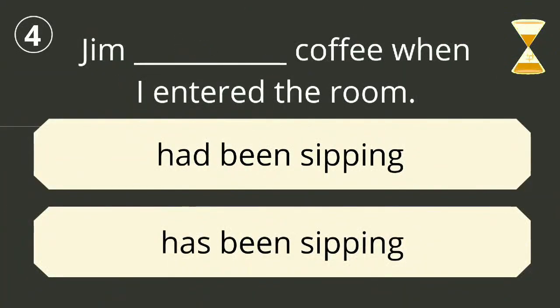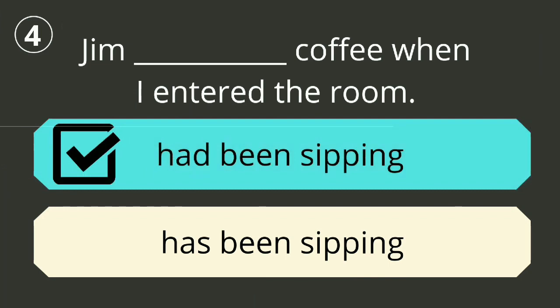Question number four. The correct answer is 'had been sipping'. Jim had been sipping coffee when I entered the room.